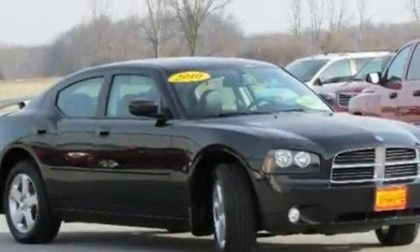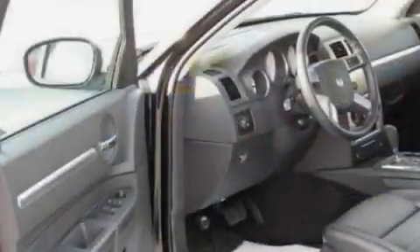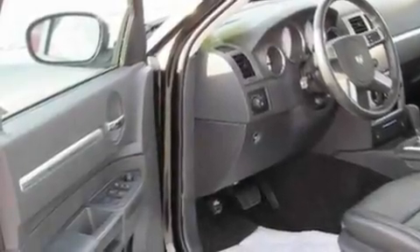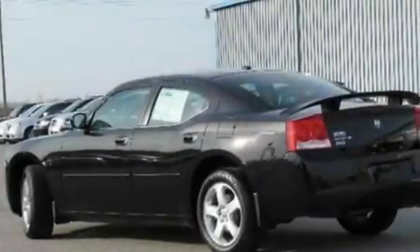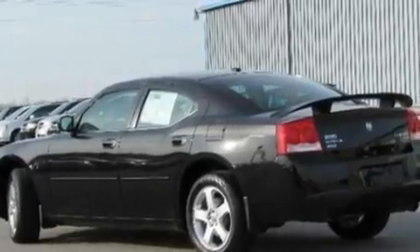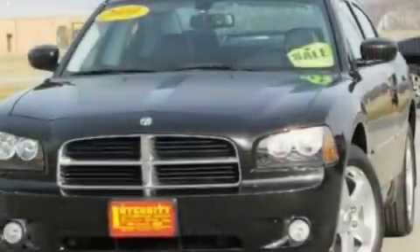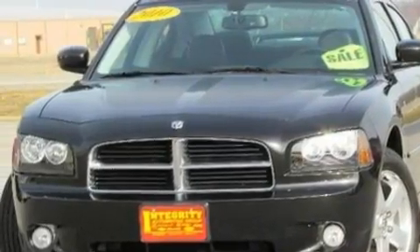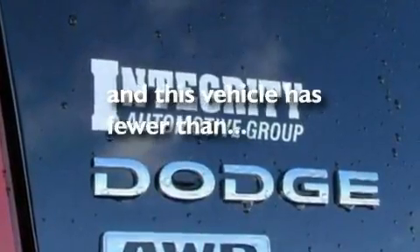Its top features include power-adjustable driver pedals, cruise control, full-power accessories, a 4-speaker stereo system, a leather interior, a double wishbone independent front suspension, big 18-inch wheels, a low-tire pressure indicator, and front and rear reading lights. And this vehicle has fewer than 4,000 miles on the odometer.